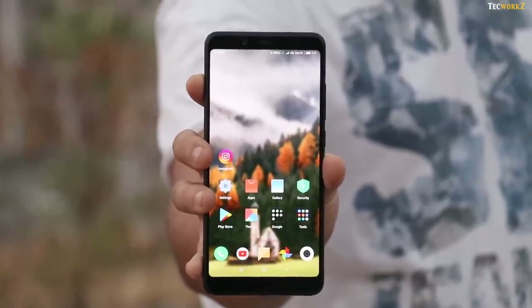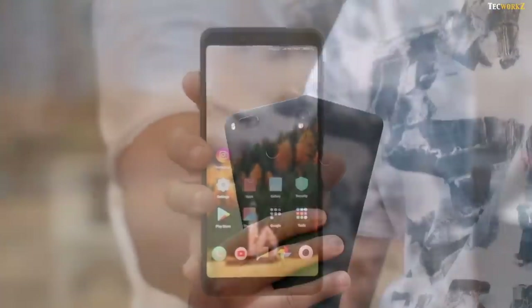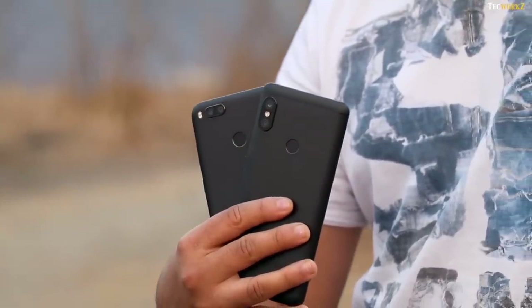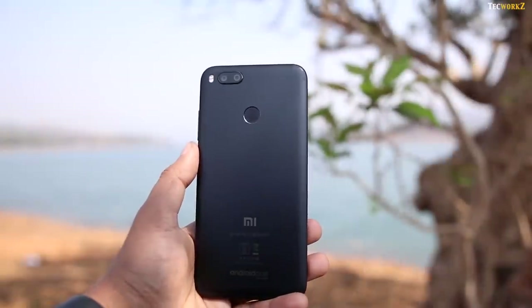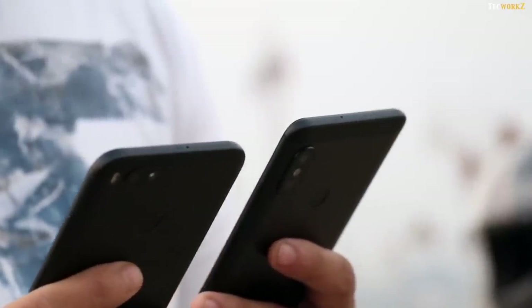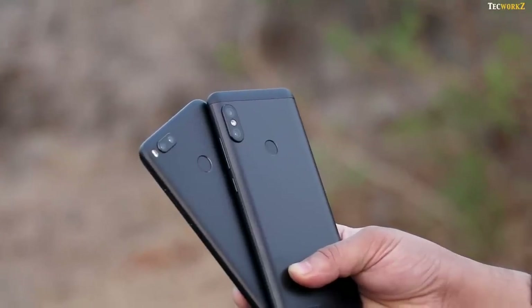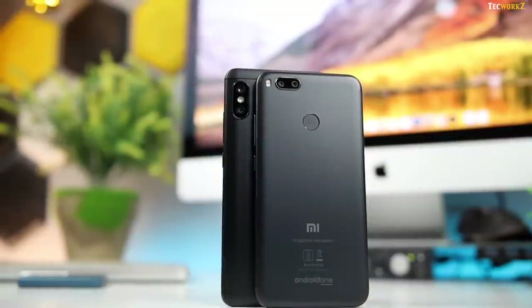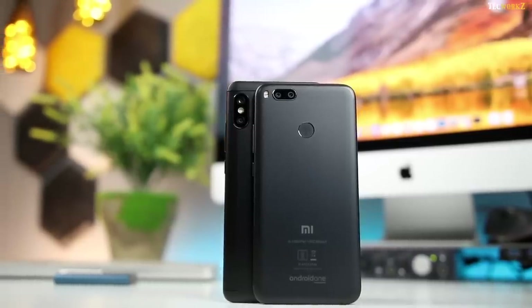Hey guys, it's Sagar from Techworks. Ever since I uploaded the unboxing video of Redmi Note 5 Pro, you guys have been asking me to compare its camera with the Mi A1. We all know that the Mi A1 has one of the best set of cameras under Rs.15,000, but the Redmi Note 5 Pro also comes under Rs.15,000 and is said to have even better cameras than the Mi A1. In this video, we put these cameras against each other and see which one comes on top.